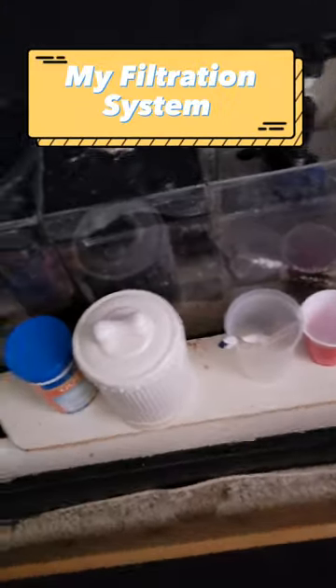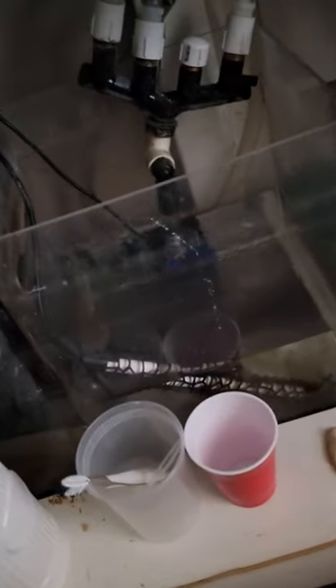Alright, so this is actually my filtration system. It's running a little bit low. I can't fill it up myself right now. Like I told you guys, I have some crutches.